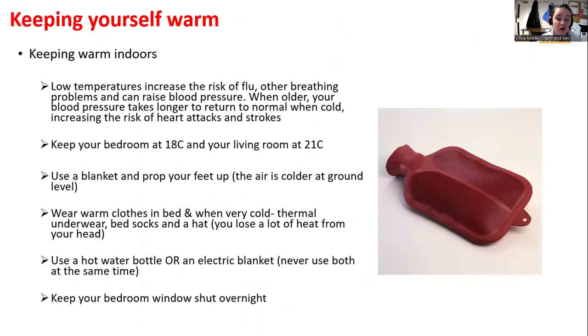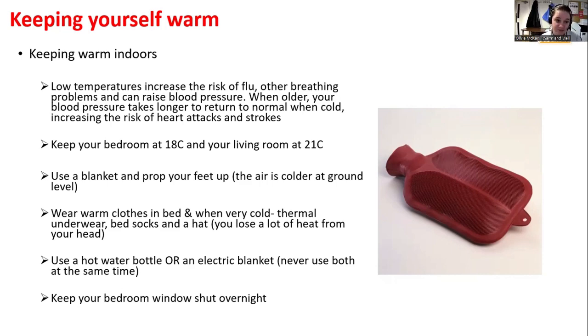Keeping warm indoors: low temperatures increase the risk of flu and high blood pressure, so the optimal temperature for a bedroom should be 18 degrees and your living room 21 degrees. Use a blanket and prop your feet up as the air is colder at ground level. Wear warm clothes in bed — you lose the vast majority of body heat through your head. Use a hot water bottle or an electric blanket, but never both at the same time.